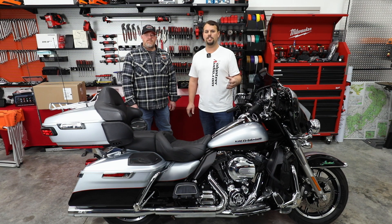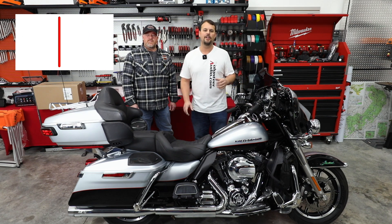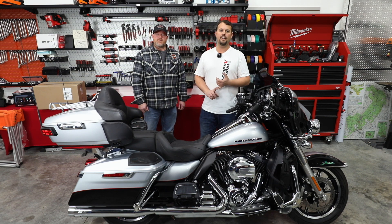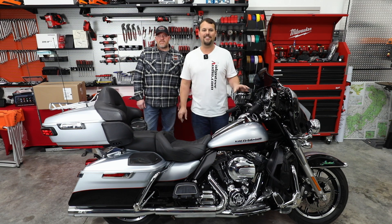Thank you so much for watching our channel. Please like this video and subscribe if you enjoy seeing beautiful Harleys and audio content. If you have any questions, comment below, call us at 1-844-30-AUDIO, or email us at sales@volaudio.com. As always, God bless and thank you so much.